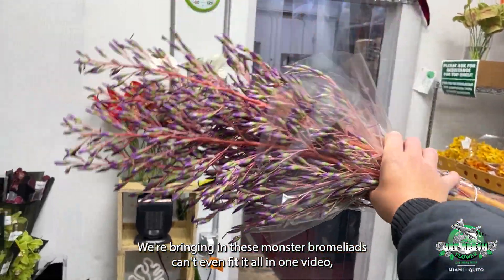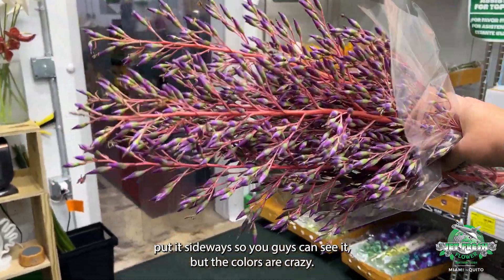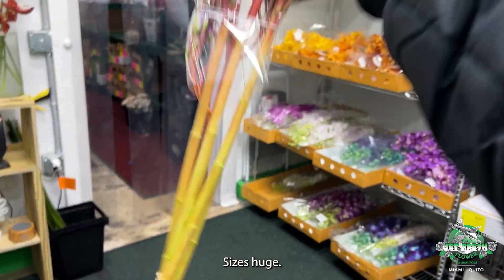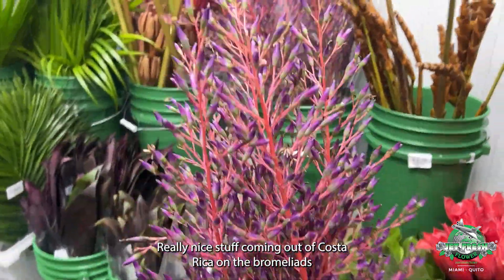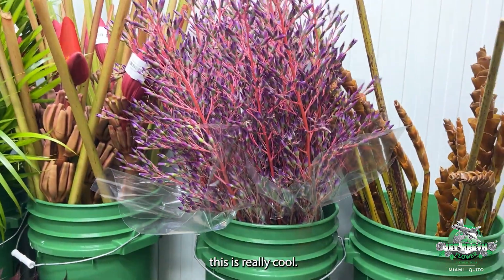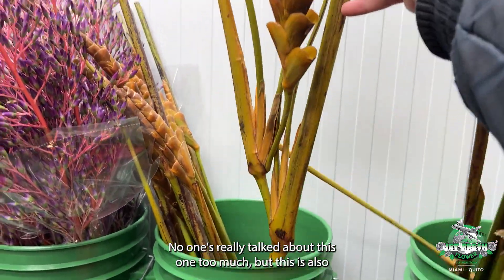Can't even fit it all in one video — put it sideways so you can see it — but the colors are crazy and the sizes are huge. Look at the stems: these are baseball bat stems. Really nice stuff coming out of Costa Rica on the bromeliads.